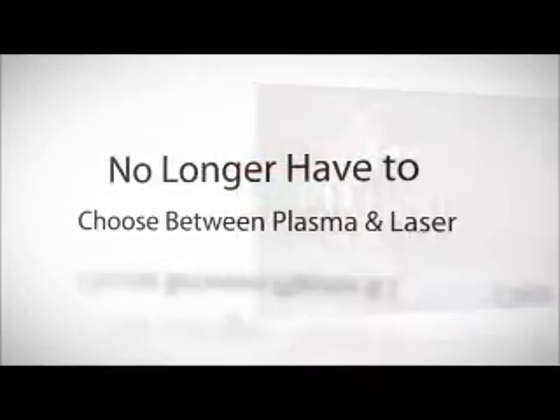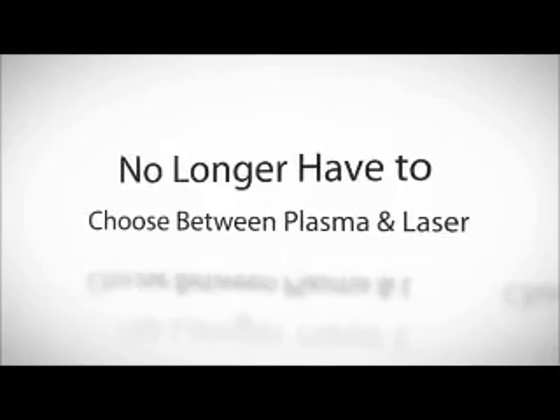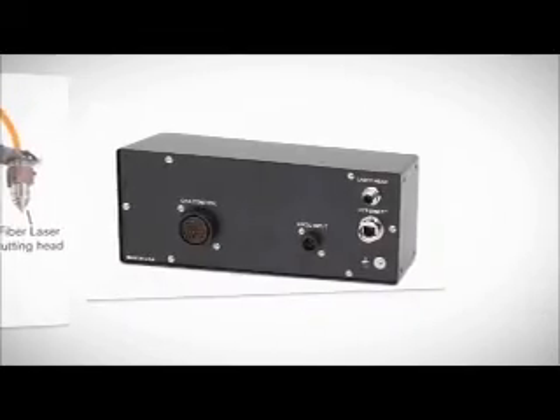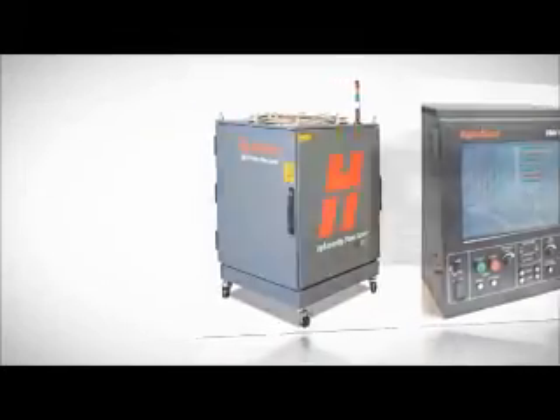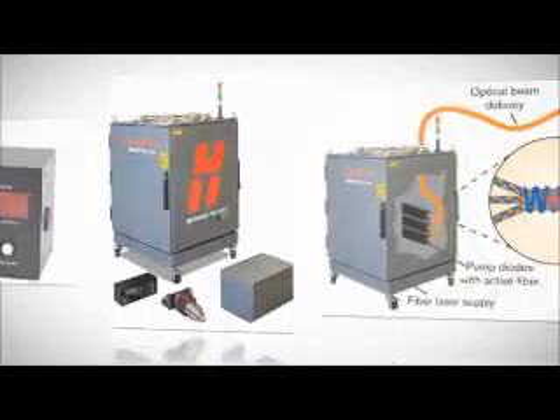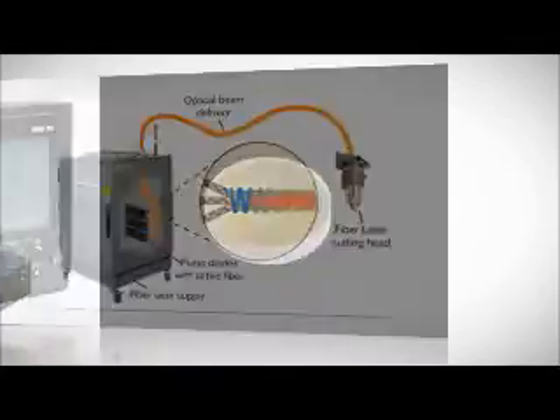The ease of integration, as well as the complementary nature of the technology, means that partners and their customers no longer have to choose between plasma and laser, but can choose both technologies, applying the best cutting technology for each particular job.